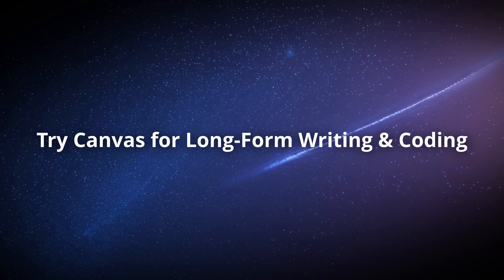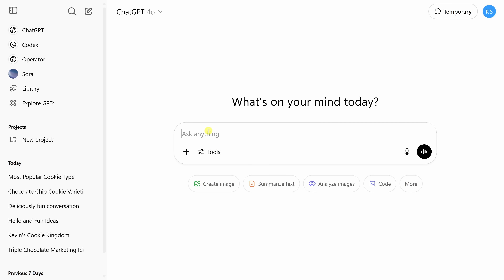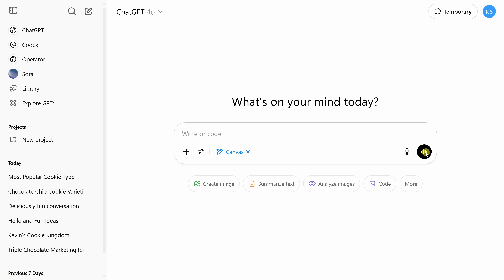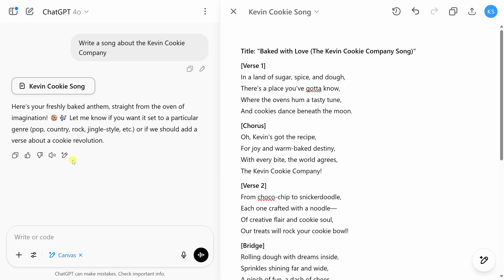If you haven't tried Canvas yet, you are in for a treat. To use ChatGPT Canvas, type your prompt in the text field, click Tools, and select Write or Code — that enables the Canvas. On the left-hand side you have your conversation with ChatGPT, and on the right-hand side you have a clean workspace where you can build out your draft, outline, or code as you go.